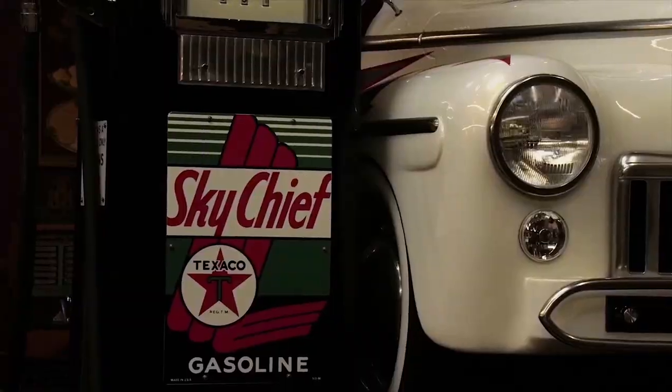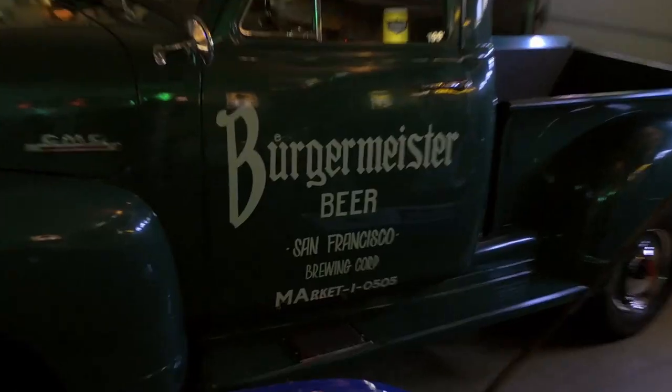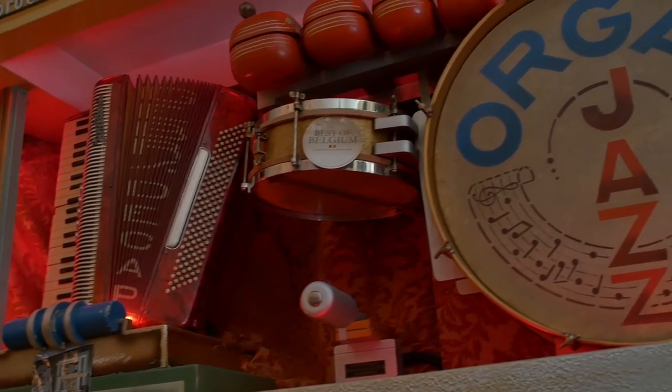We're bringing stuff every day, in and out — we're shaking and baking. These are their customers. Give me the rundown on the GMC. This lived in a bar in Ghent in Belgium.